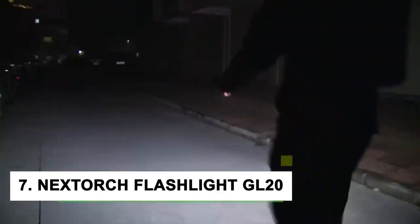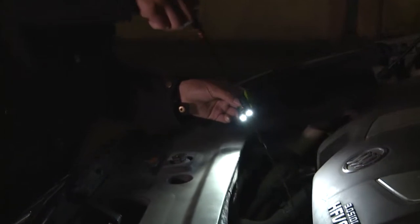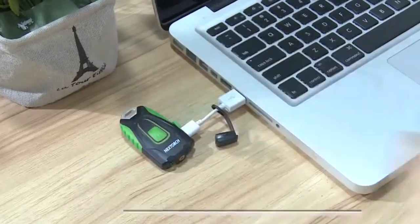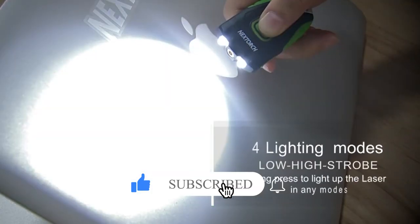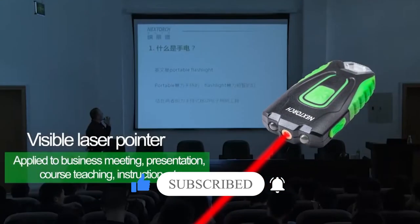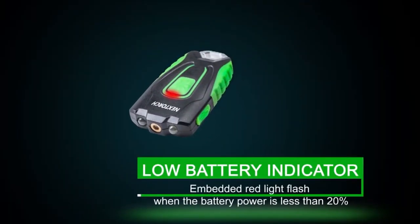At number 7, we have the NexTorch Rechargeable Pocket Flashlight GL20. This pocket flashlight is one of the coolest gadgets you can buy. It is rechargeable, so you don't have to keep buying batteries. It is also very bright, so you can use it in any situation. It has a built-in nightlight feature, and it is very small and lightweight, so you can easily carry it with you wherever you go.